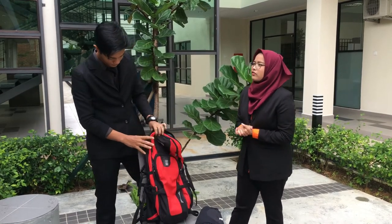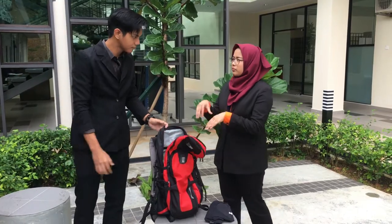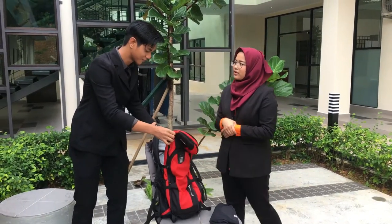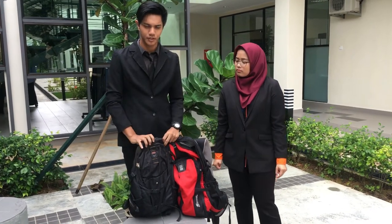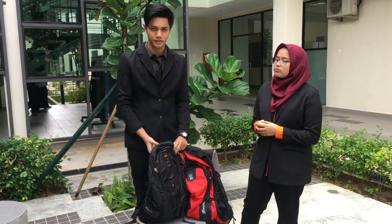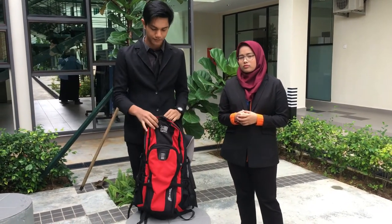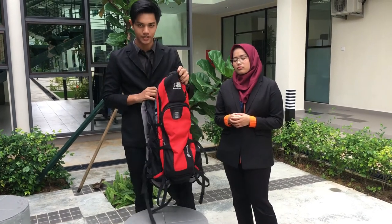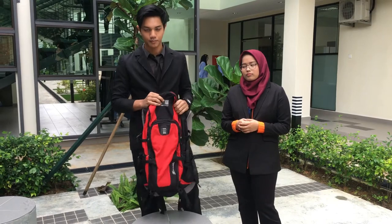Usually when you travel, how do you keep your things so they fit in the bag? When I used my old bag, there was not enough space for me to put all my stuff because I carry a lot. So when I found out this bag came out with the latest space design, I can now put all my stuff in it.